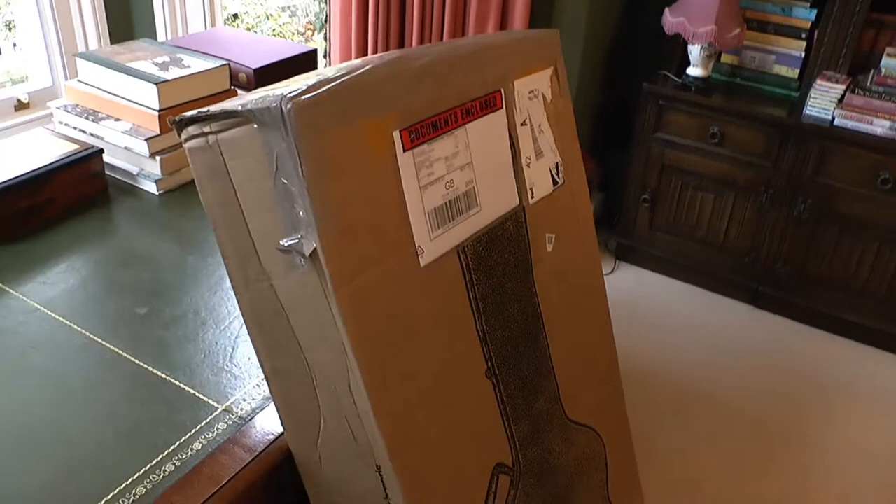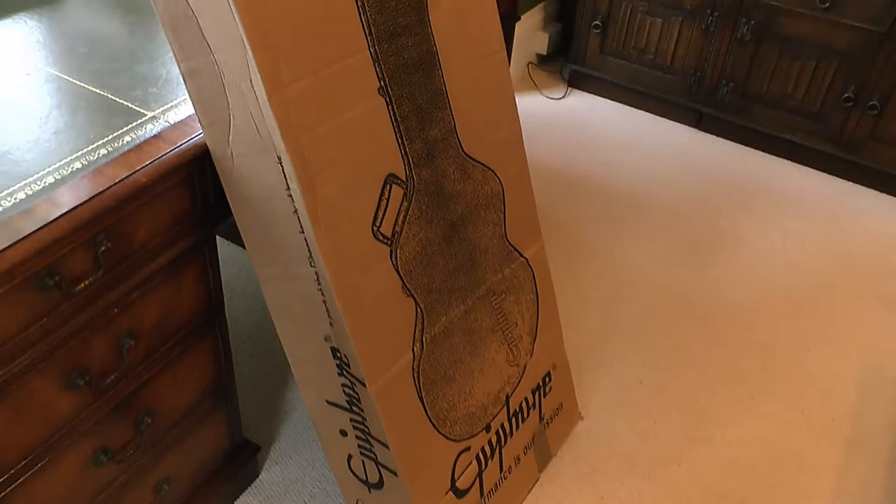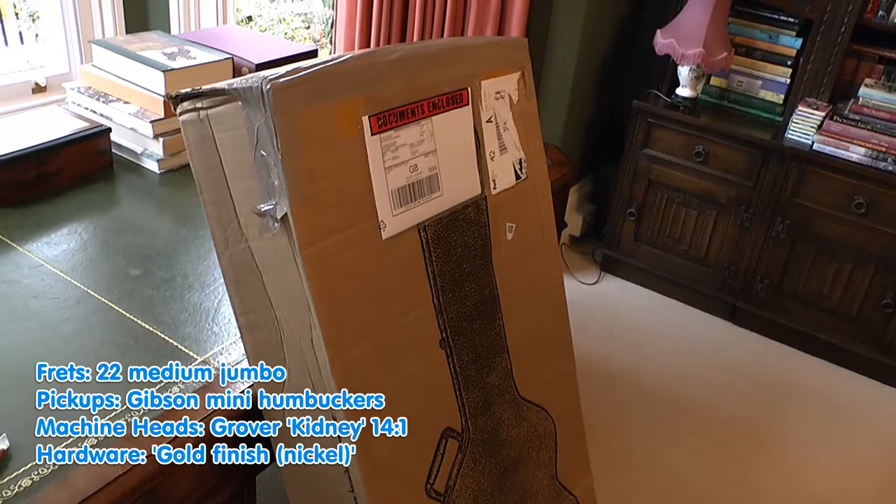It arrived this morning by courier. The one last week was wrapped in a black bag, concealing what the contents were. This one has come like this, saying 'I'm an Epiphone guitar — if you want to steal me, you know what's inside,' because they kindly described the model number on the side.